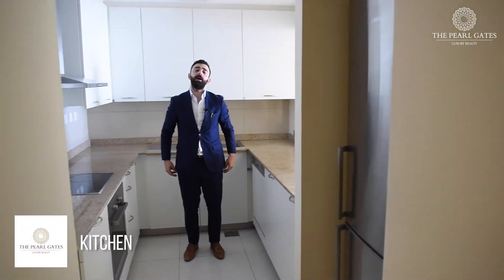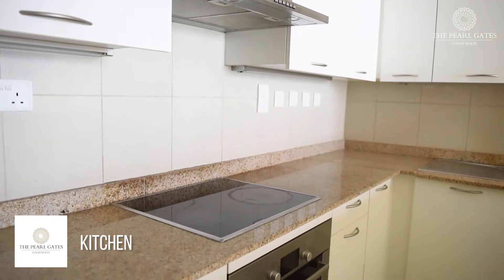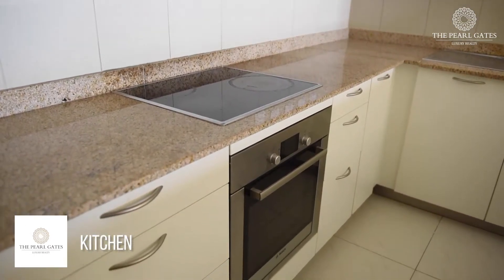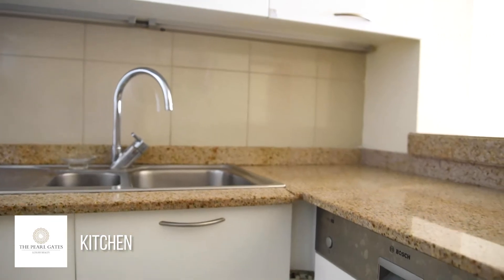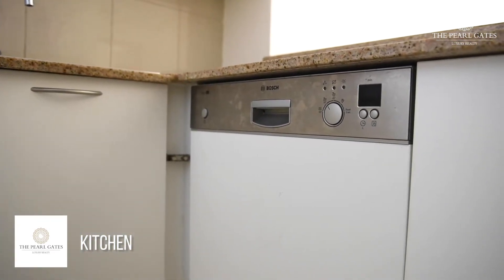Jumping into the kitchen, it's a well-sized semi-furnished kitchen that offers and provides appliances such as the stove, the oven, dishwasher, fridge, and plenty of built-in cupboards. It's also a semi-opened kitchen, which helps and provides a connection with the living room area.